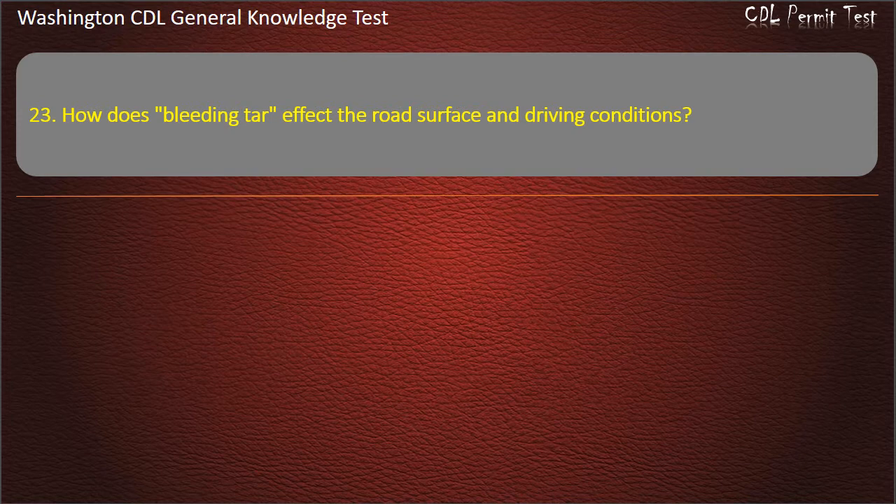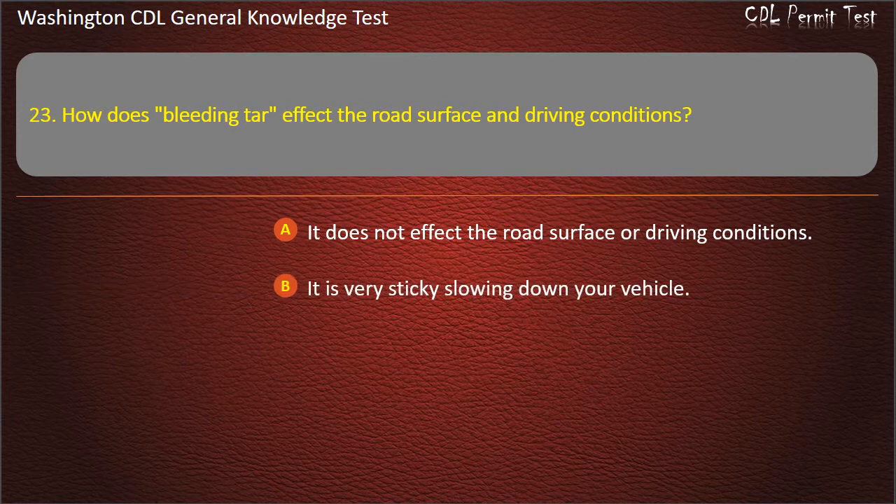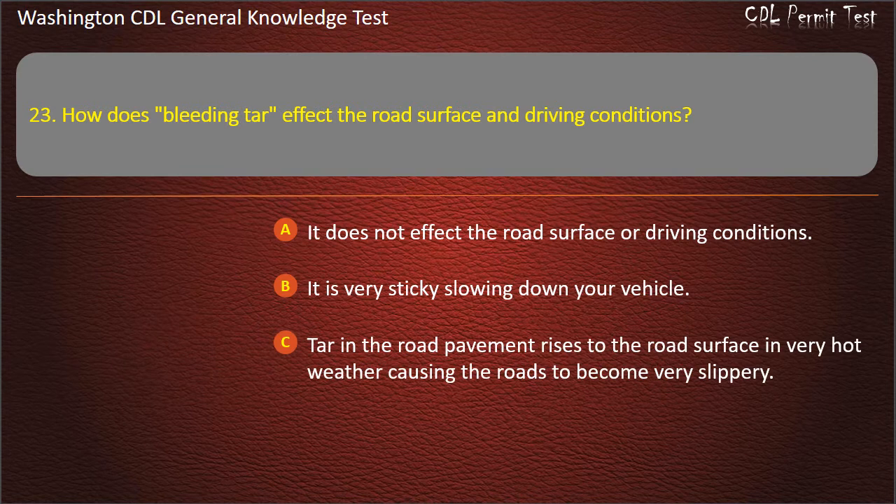Question 23. How does bleeding tar affect the road surface and driving conditions? It does not affect the road surface; It is very sticky, slowing down your vehicle; Tar in the road pavement rises to the surface in very hot weather, causing roads to become very slippery. Answer: Tar in the road pavement rises to the surface in very hot weather, causing roads to become very slippery.